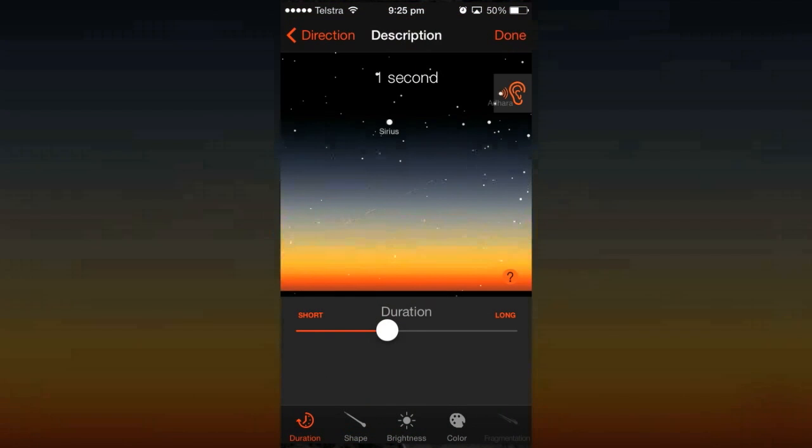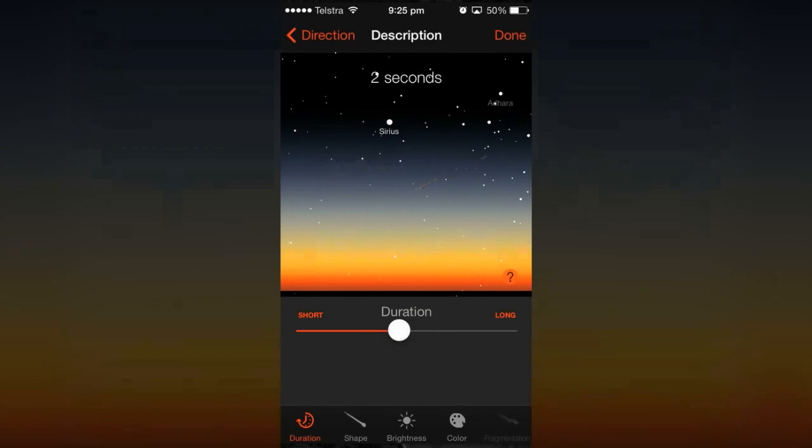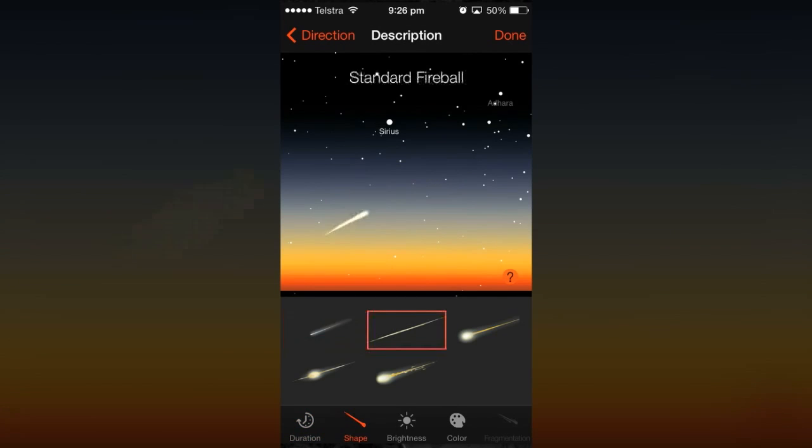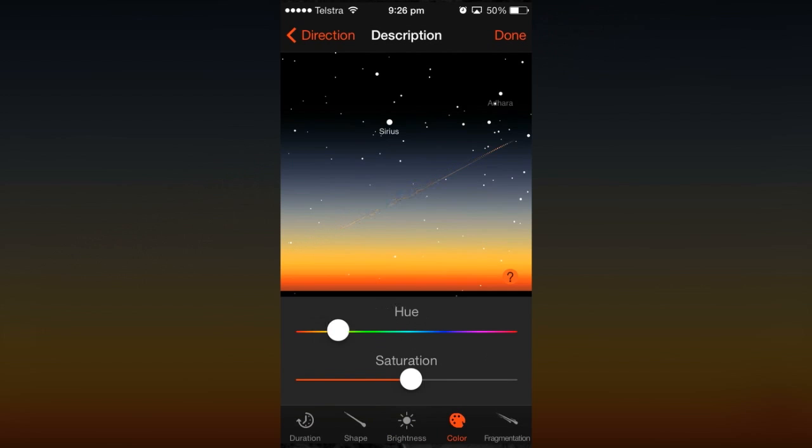Now you can fine-tune the appearance of your fireball. But wait — sonic boom. Hit the ear button to log it. Now adjust the duration, shape — fragmented is my favourite — brightness, and colour.